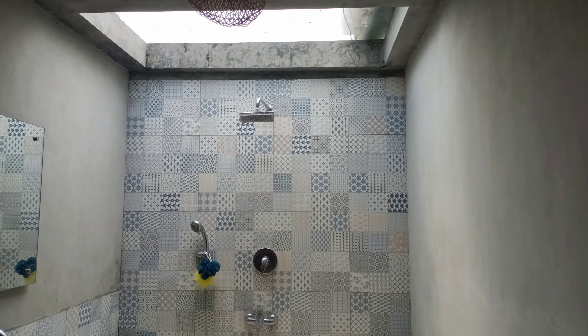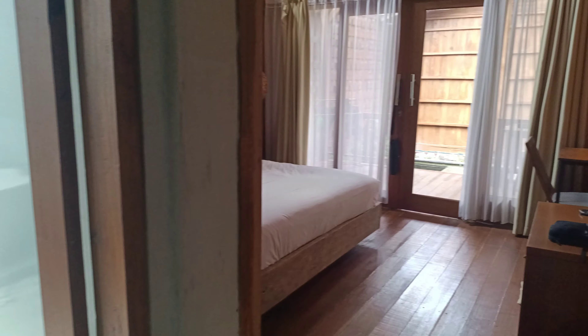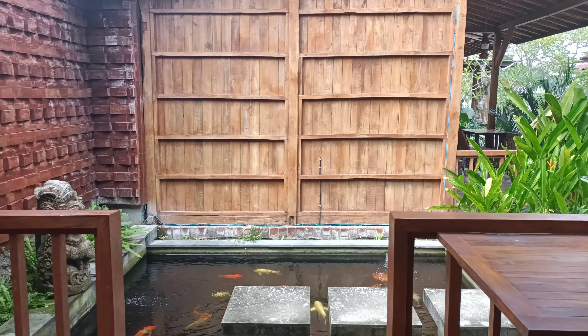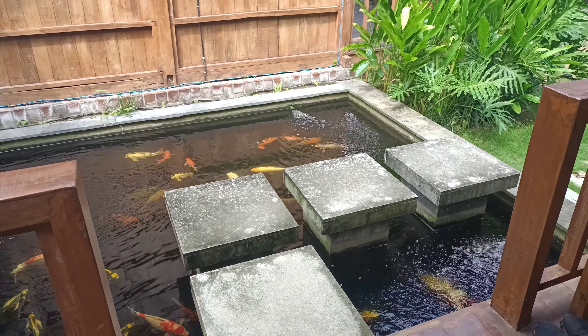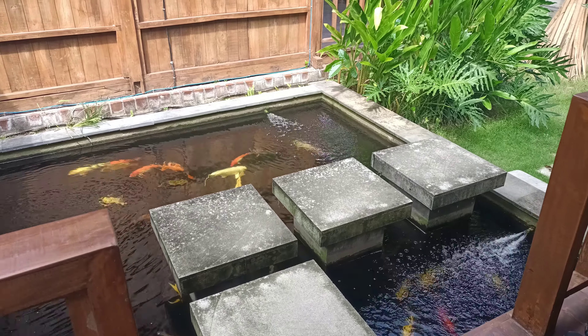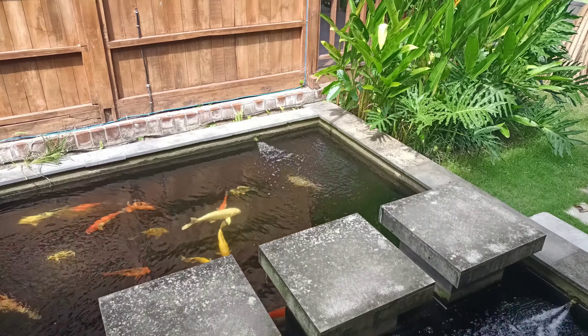Let me show you the rest of this property. You're probably curious how it is coming home at night after a night out — surprisingly, neither of us have misstepped or fallen into the koi pond. Up here is a little hangout spot, another place we work from when working from home, and you get this kind of a view — also a great place to watch the sunset.